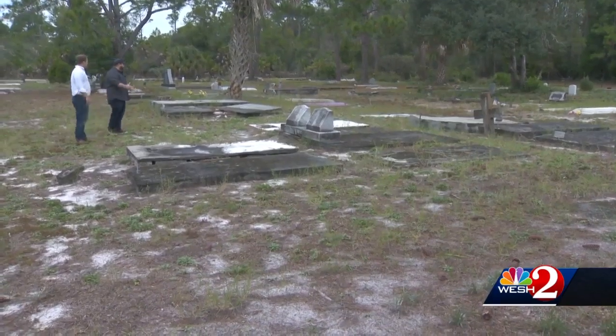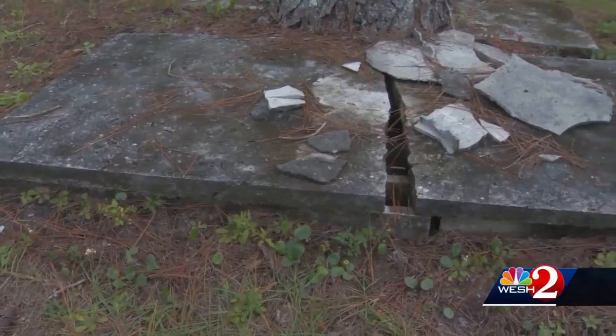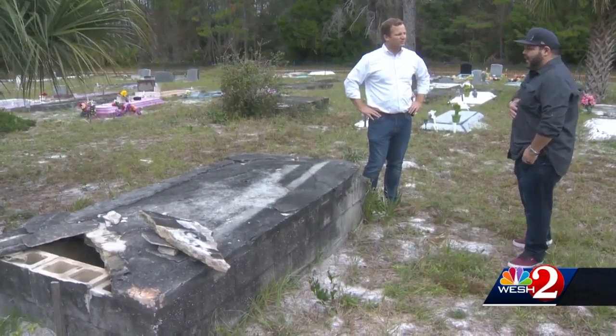DePuma tells me he doesn't have any loved ones buried here, but he can't imagine coming to visit and seeing these conditions. It's kind of haunting. You expect to have a place like this very peaceful and very beautiful, and it's just not that.